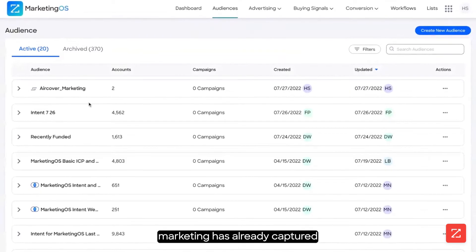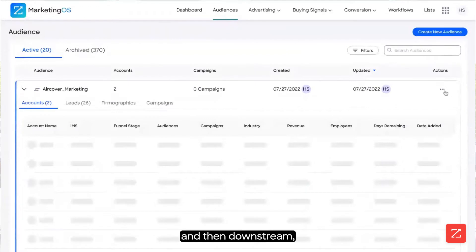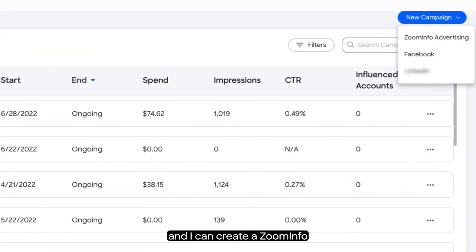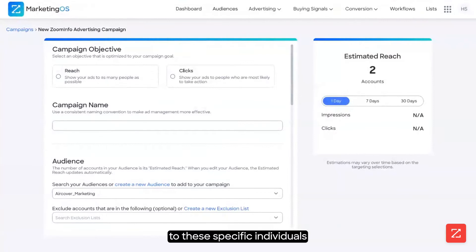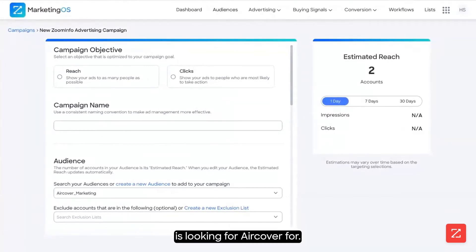From here, marketing has already captured those accounts that sales asked for AirCover for. And then downstream, all I have to do is create a campaign — I can create a ZoomInfo advertising campaign and start getting display advertising out to these specific individuals at those specific accounts that my sales team is looking for AirCover for.